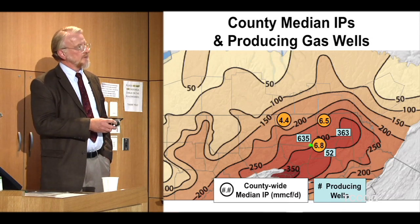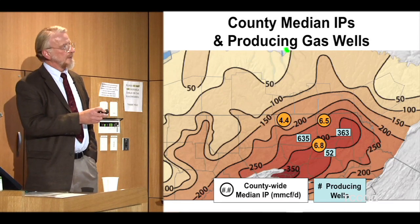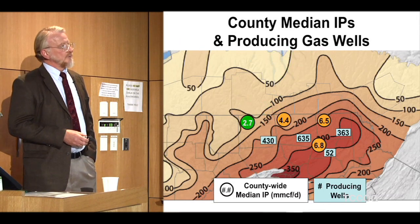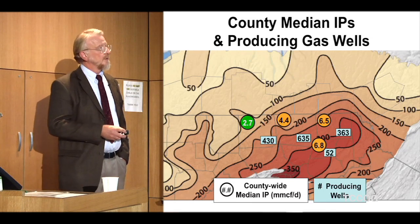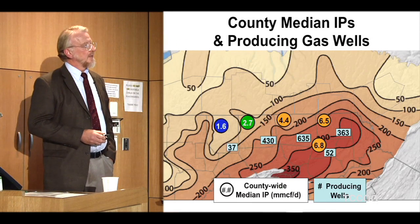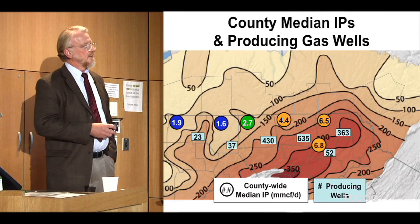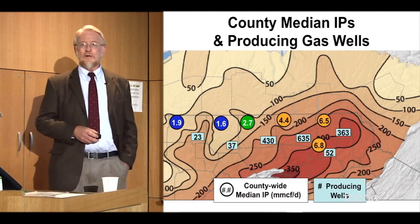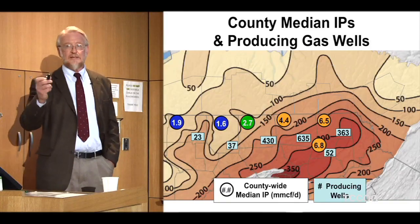Moving into Tioga, PA — 430 wells — they didn't get a great return. They're down at 2.7, 1.6, 1.9. They didn't do a lot more drilling there. I wonder why. They got smart and they left.